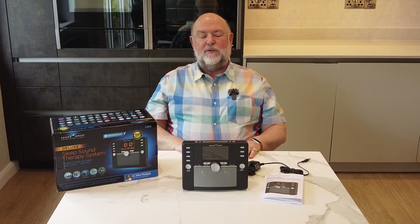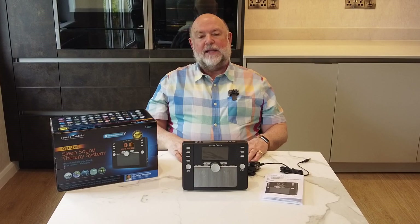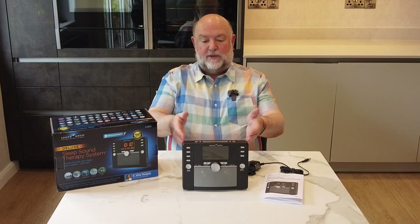Hello, I'm David Evans from ConEvans and today I'd like to show you one of our premium tinnitus relaxing products. It's from SoundOasis in America. It's the S6000 Deluxe. Here it is.